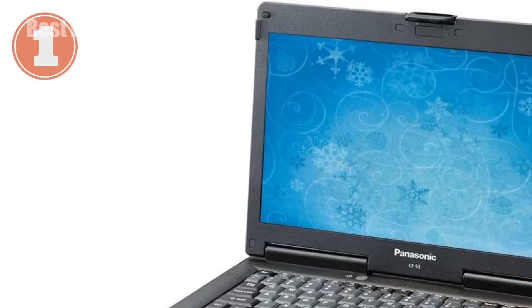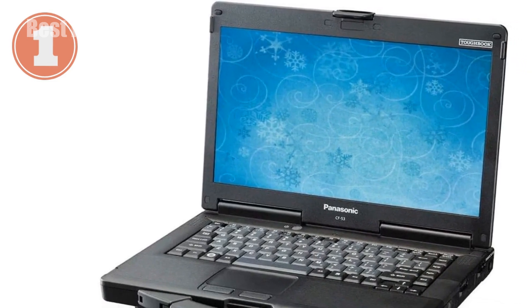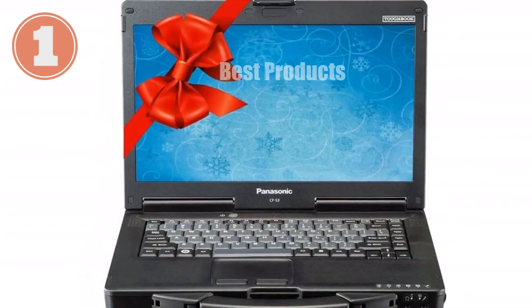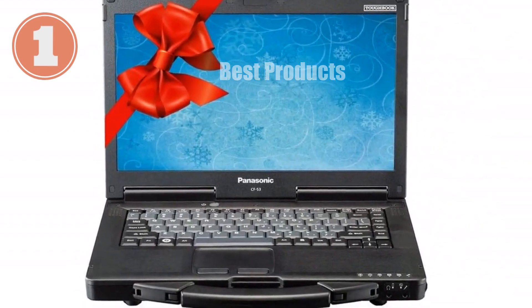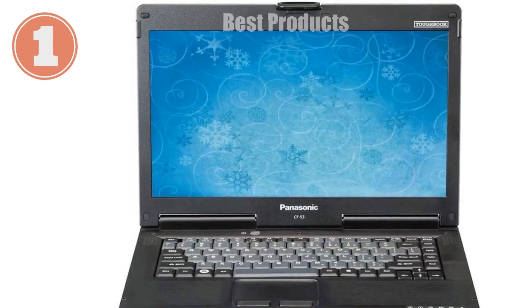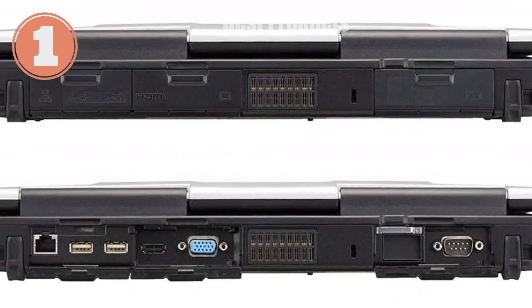We're taking a closer look at a laptop that's built to withstand the rigors of demanding environments — the Panasonic Toughbook CF-53. This model has been renewed to ensure it performs like new, combining rugged durability with high-end performance, making it a solid choice for professionals who need a reliable device. Let's talk about its durability. The Panasonic Toughbook CF-53 is engineered to handle tough conditions.